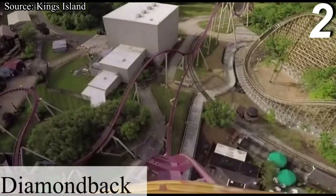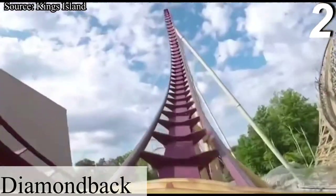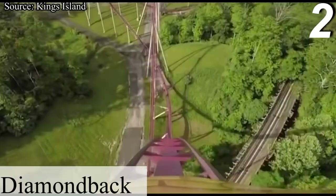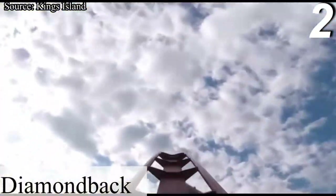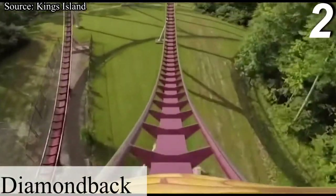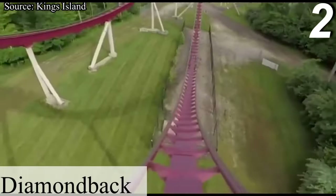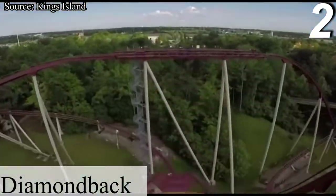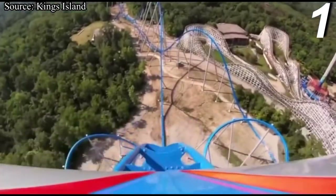Number 2 is Diamondback, a B&M hypercoaster that opened in 2009. With both Diamondback and Mystic Timbers sitting in Rivertown and having their entrances less than 50 feet away from each other, these two rides are perfect to marathon on a day that's not very crowded. I don't understand why this coaster doesn't get more hype — the airtime is phenomenal. On every hill, you go floating out of your seat for a minimum of 3 seconds. It also has a great layout that extends far back into the woods. This is my most ridden coaster, having ridden it over 150 times. Even though Diamondback is an absolutely fantastic B&M rollercoaster, it's not the best B&M in the park.